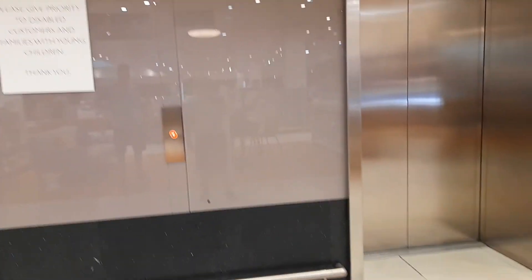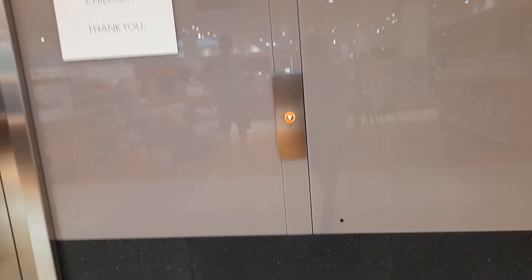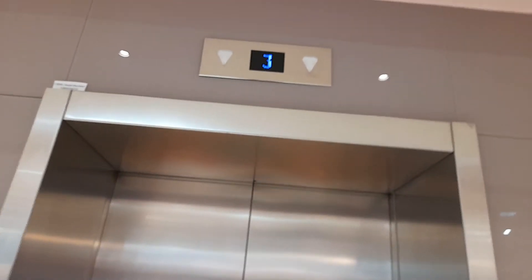These are the lifts at John Lewis in St. David's Shopping Centre in Cardiff. Now I think we're only going to go down on this because these are really busy. This one's got like the older kind of fixtures but this one's got like the newer one over here. I think this one's coming up. Yeah, here it is.